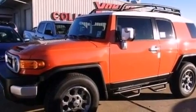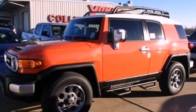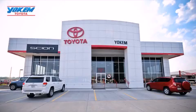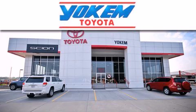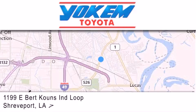This vehicle won't last long at this price. Call and arrange a test drive now. Yoakam Toyota is conveniently located at 1199 East Mart Coons in Shreveport. Our goal is to exceed all of your expectations to ensure that you'll return for future visits.